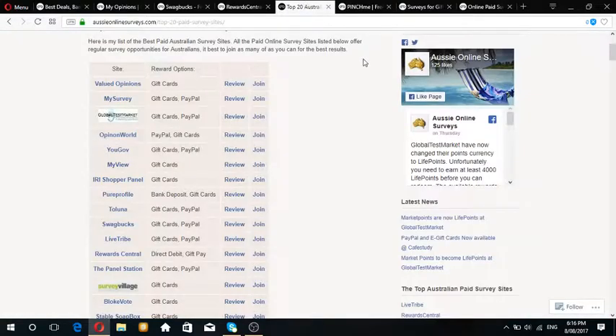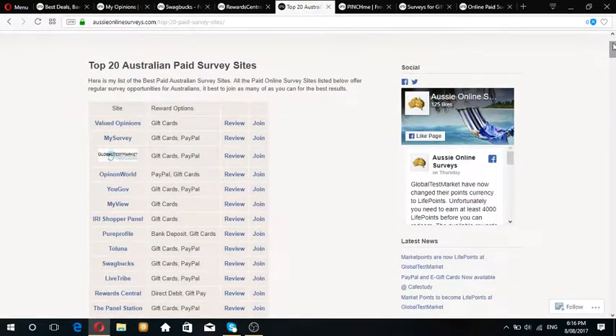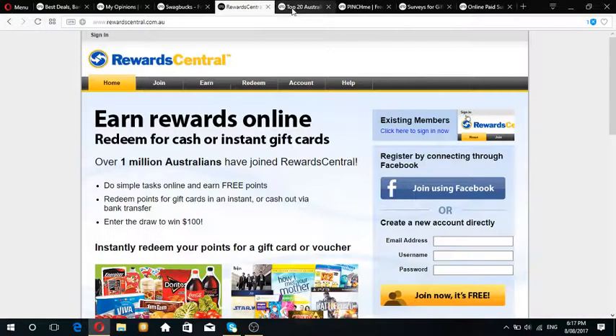One thing to note with the survey companies is that sometimes they do give you free samples to try as well. Recently I had one from a company that asked me to try out their new product on the market. This is why you should get into surveys - it's free cash, you don't have to pay anything at all. Just put in your time, do the surveys you want, and earn cash and rewards.